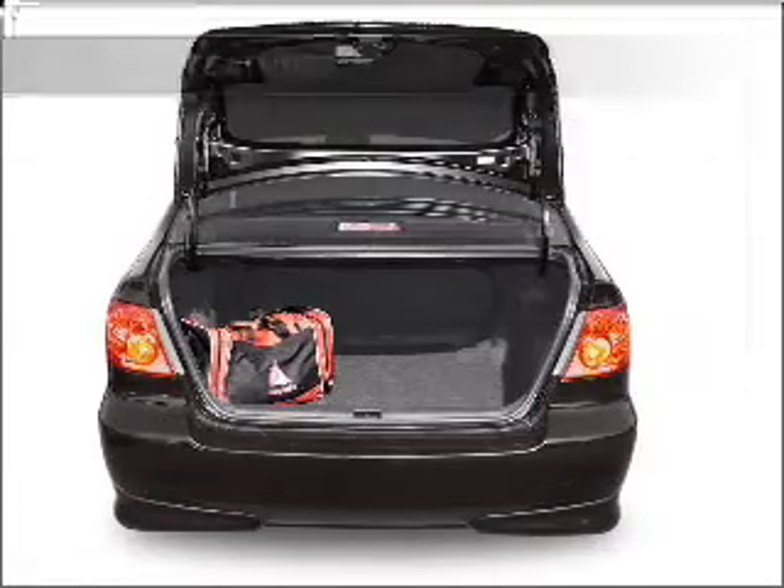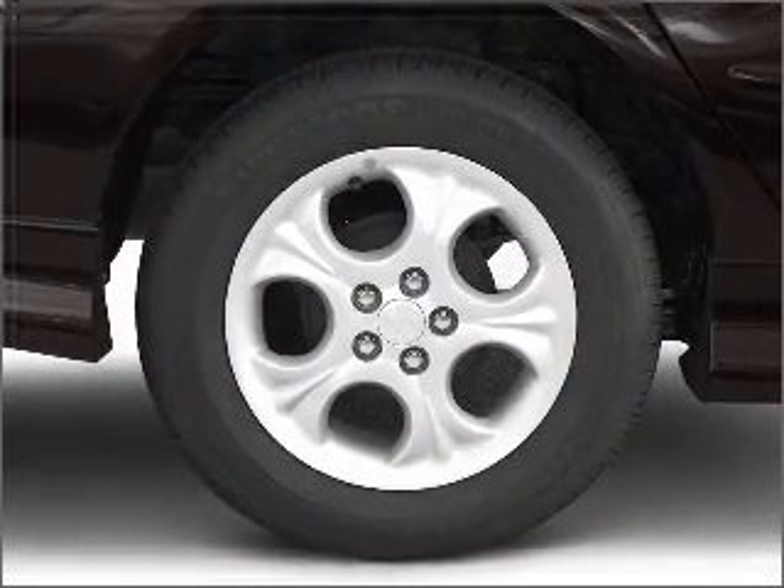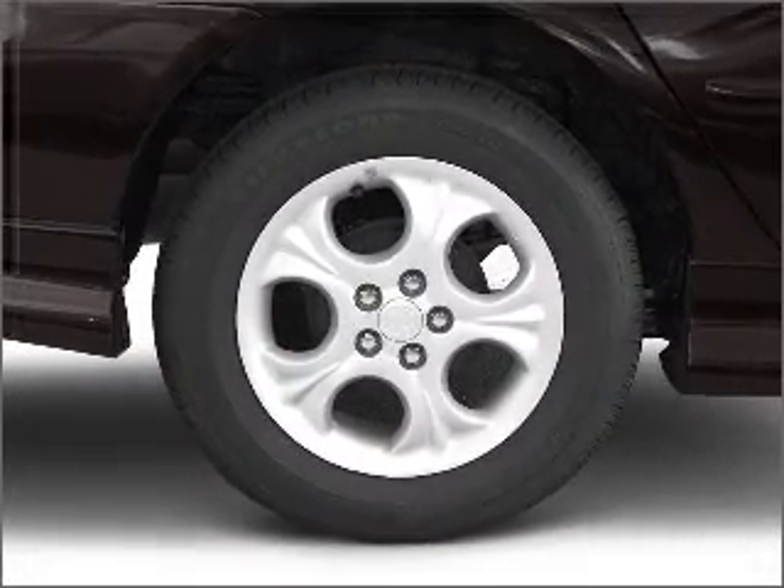Air conditioning, power steering, power mirrors, an AM-FM stereo with a CD player, and an adjustable tilt steering wheel. Let us put you in the driver's seat today.